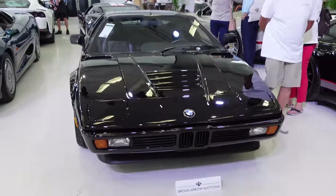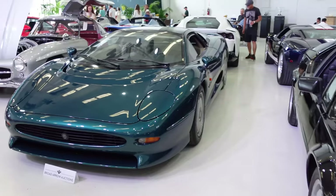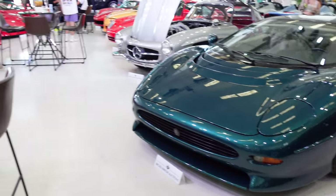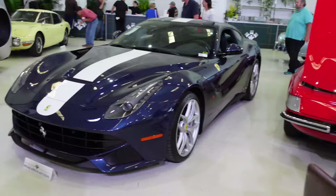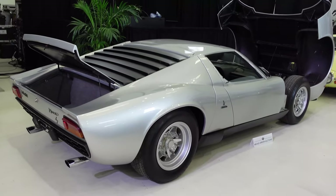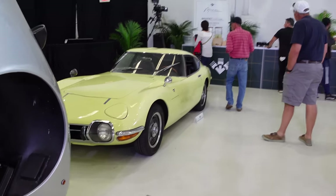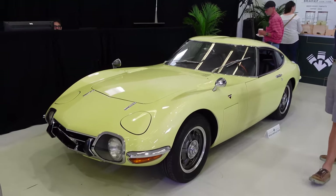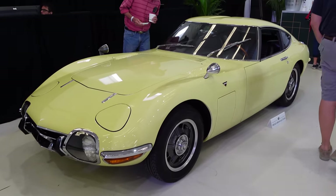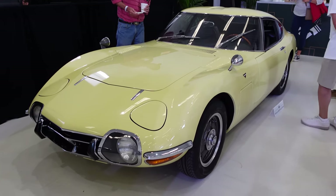We've got the black BMW M1 here — that looks very, very good. You've got the British Racing Green Jaguar XJ220. Behind us, we've got that nice tailor-made Ferrari F12. Nice Lamborghini Miura S. And some JDM goodness — Toyota 2000 GT, the original Japanese supercar, in this sort of creamy yellow color. Looks really, really good.